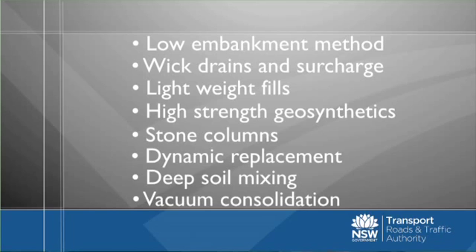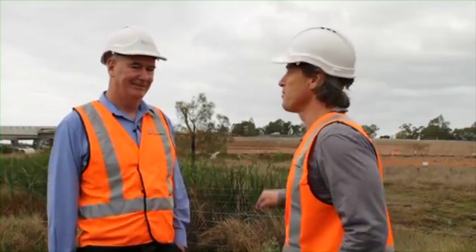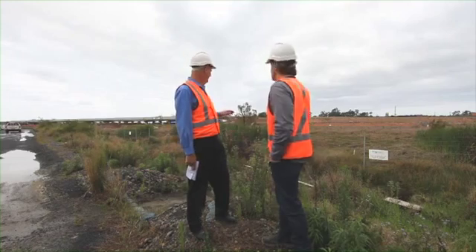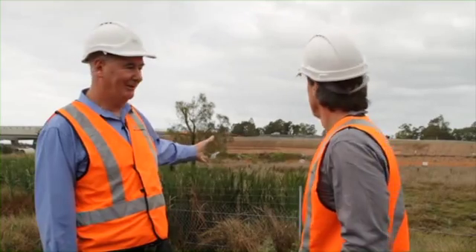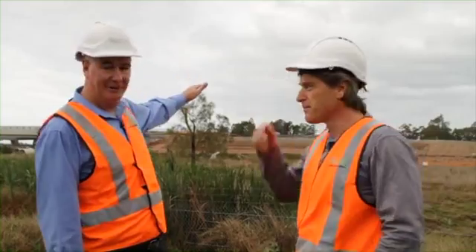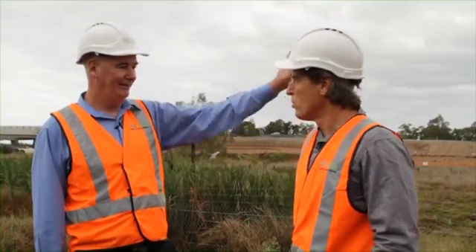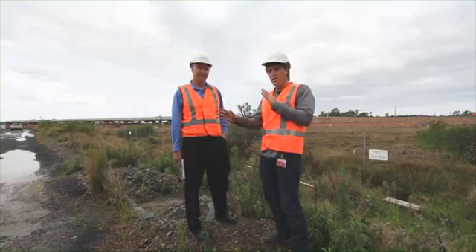A lot of your favourites, I can tell. What are some of the things that we're looking at particularly behind us here? Because this is some of the low embankment stuff at the southern end of this stretch. That's right. At the interchange here at the bridge abutment, we've got a wick drain and surcharge solution — wick drains installed, surcharge built up and settled over time — transitioning down to a low embankment strategy here, and some deep soil mixing on some culverts just to the south of that.